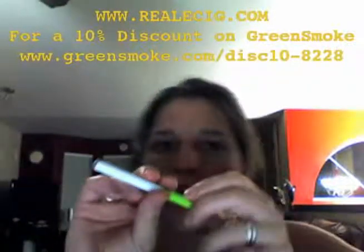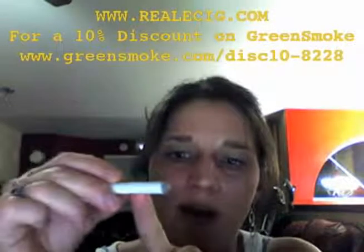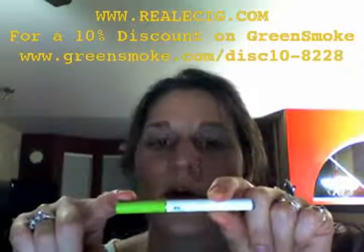We have here an electronic cigarette by Green Smoke. This electronic cigarette actually operates with a battery — a rechargeable battery, which is the white part — and then a cartridge here, which delivers the nicotine to the smoker.